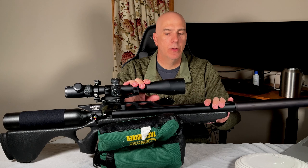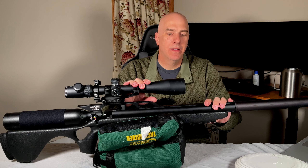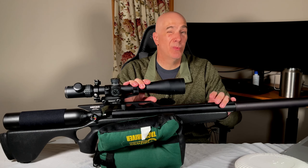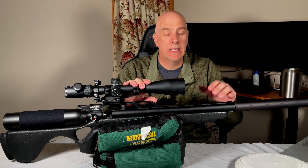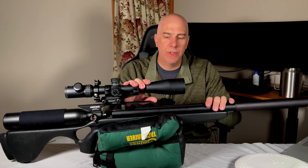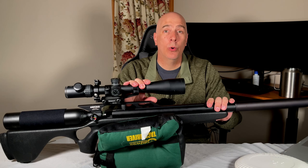So there you guys have it. If you have questions, comments, or concerns, drop them below. I know this is a different type of review — critiquing rifles this harshly — but this is what I do: try to pick out all the negatives and let you guys know what you're getting into. If you liked it, hit that like and subscribe button, and hopefully I'll see you next week.